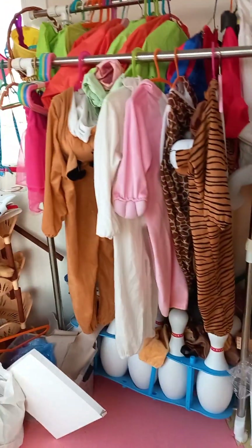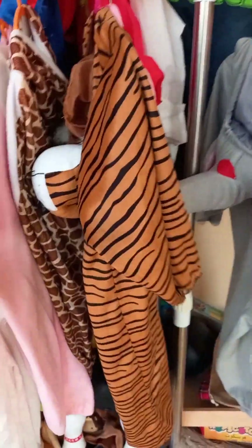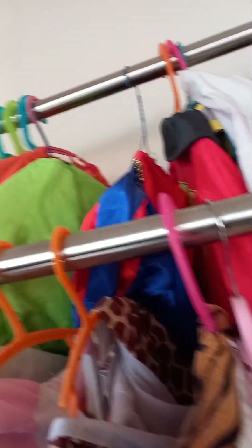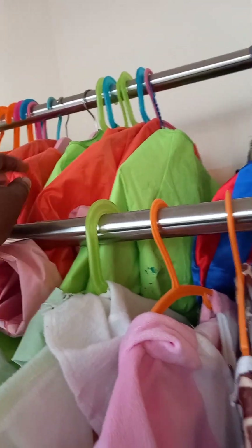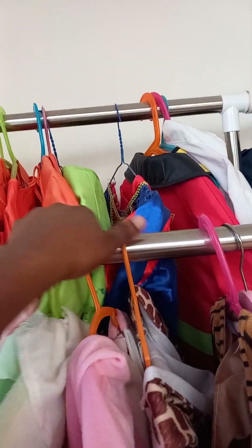These are their costumes — maybe when they want to take some pictures they wear these costumes. This one is a tiger, this is an elephant — different clothes for costumes. And this is their lab coat, because sometimes when they want to do color or craft activities, they wear this so it won't get on their clothes.